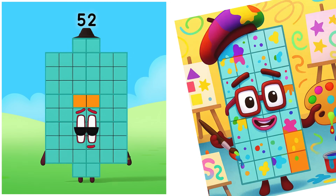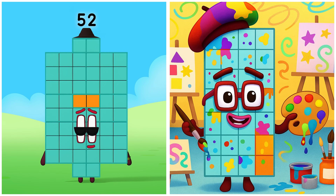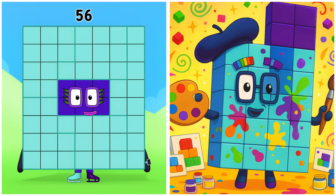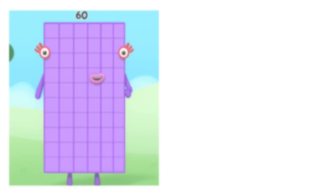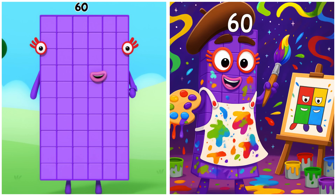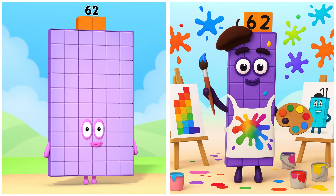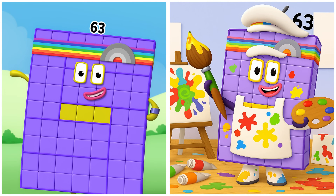I'm a rock and roll! Fifty-two is sketching artistic wonders. Fifty-five is coloring with style. Fifty-six is drawing amazing designs. Sixty is painting with grand strokes. Sixty-two is sketching brilliant ideas. Sixty-three is creating imaginative art.